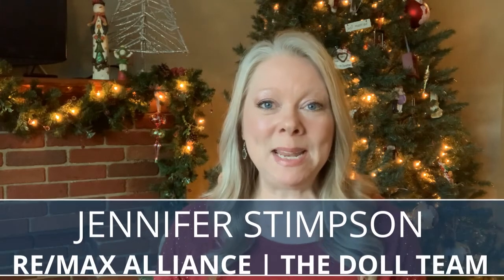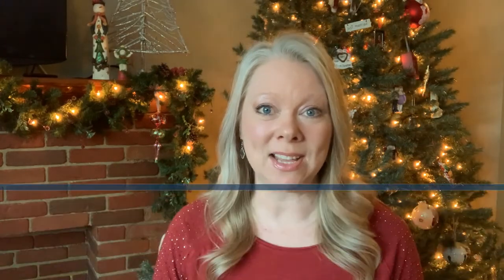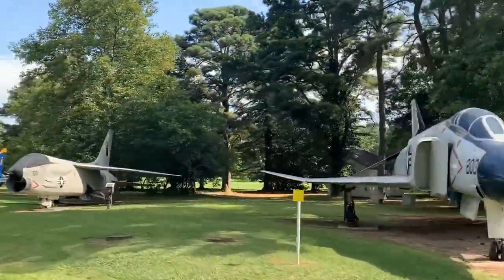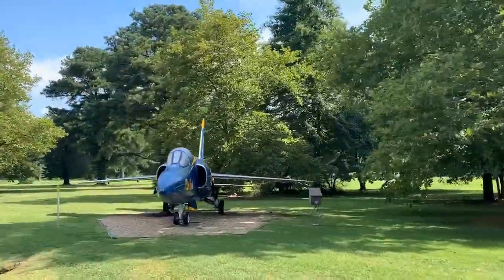Welcome back to another episode of Real Estate in the 757. My name is Jennifer Stimson. I'm a local realtor here with REMAX Alliance and the Dahl Team, and today I've got several neighborhoods to take you through that are all really close to Oceana and Dam Neck. I know many of you are moving out this way because of working with the military and needing to be at the bases, so today we're just highlighting some that are a little closer to the bases, just to be extra convenient for you.